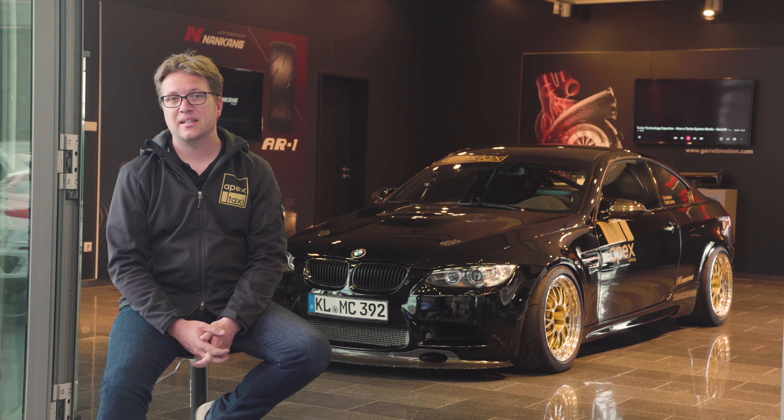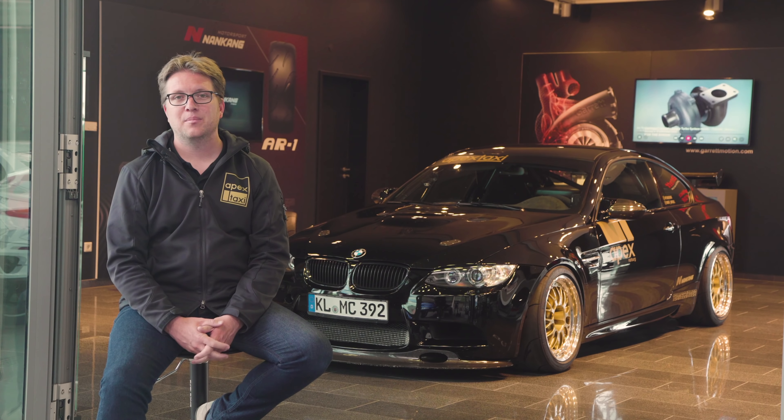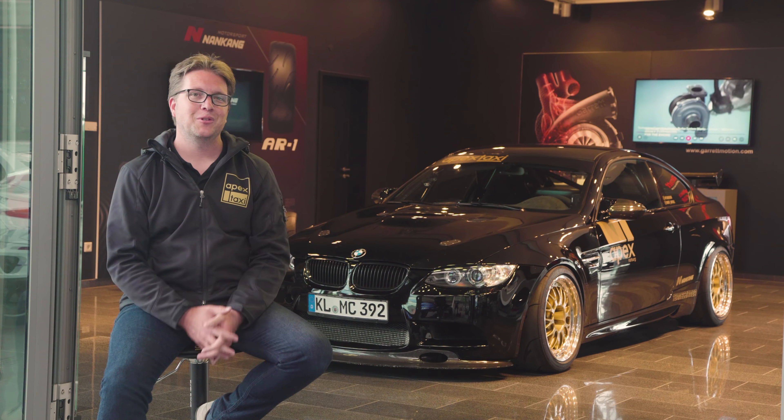Hey everybody, I'm Robert and I'd like to welcome you into a new segment called 'the fleet,' which is a small piece we're putting together that showcases each of my cars so you guys can get a little bit more personal with the garage and know what we drive and why we drive it.